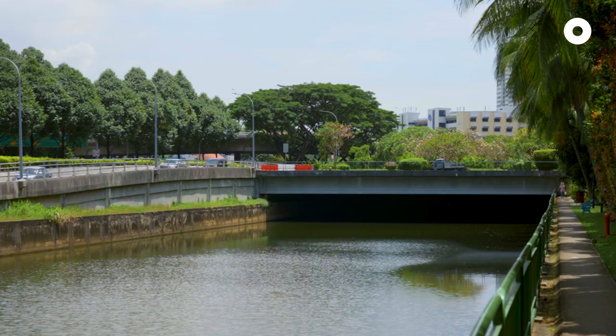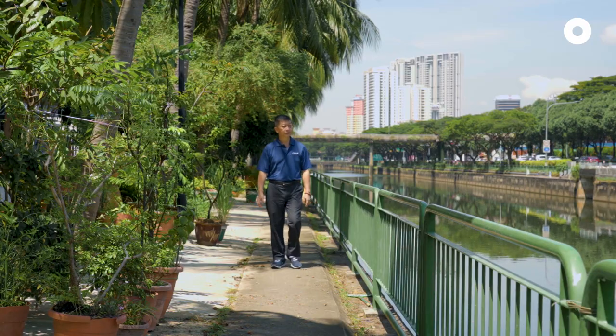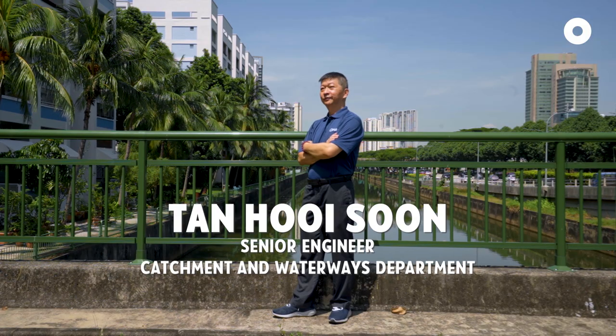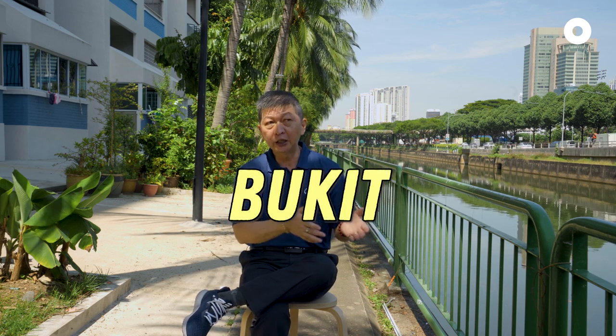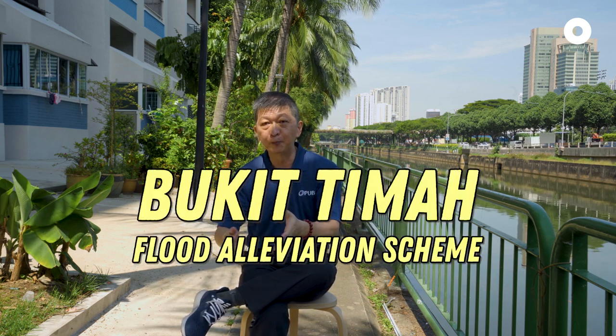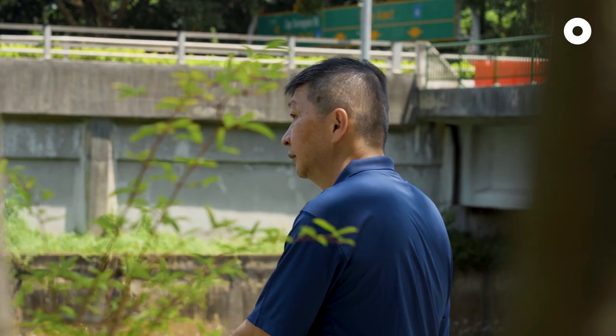So one of the areas that the government first looked into were the canals. Hui Sun can tell us more about that — he's been with PUB for 40 years, right around the time this photo was taken. This canal you see is the second diversion canal. It's part of the Bukit Timah Flood Diversion Scheme, and it will reduce the flood issue at low-lying areas in Singapore.